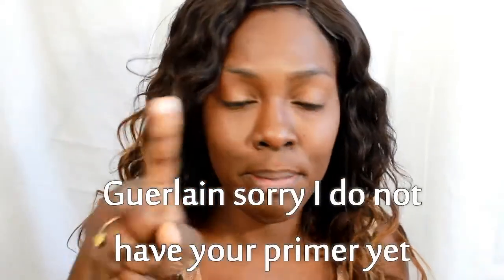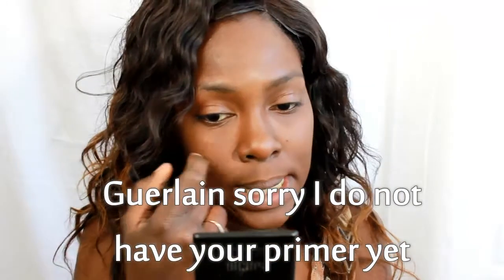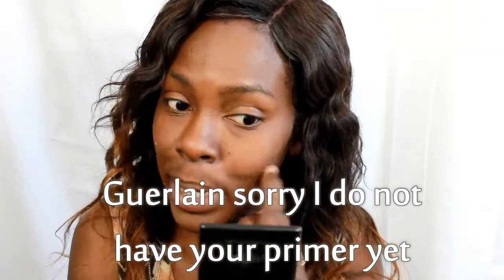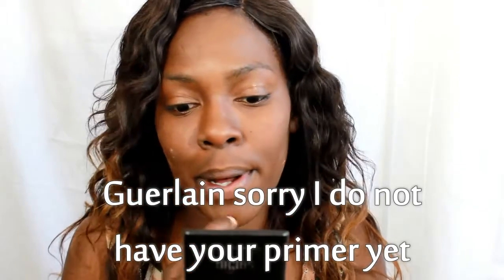I might use La Base by Lancôme — I'm just going to go over with that, which is probably not the ideal order, but I'm going to do it because my pores are showing.